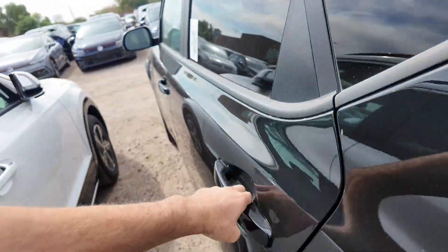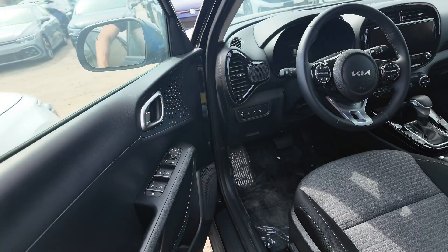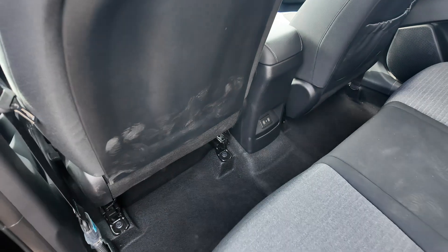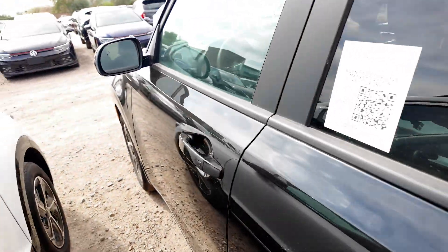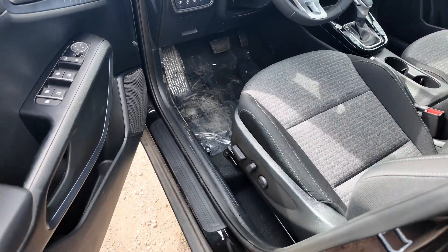Now let's go into the interior real quick. Really nice. You get the cloth interior. Going to the back, cloth interior, two USB-C ports, and cup holders in the back. Very nice, pretty spacious. Going to the front, you're also going to get power adjustable seating for the driver and a little bit for the passenger.